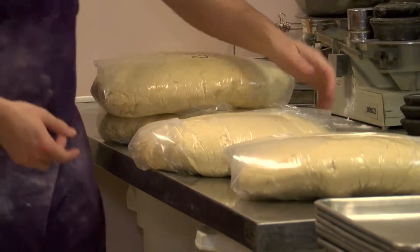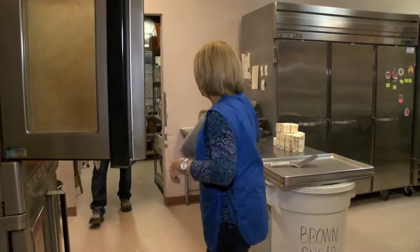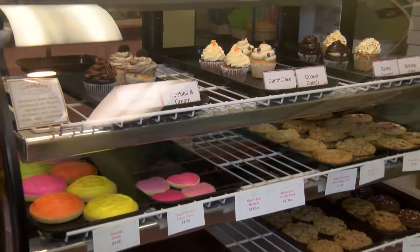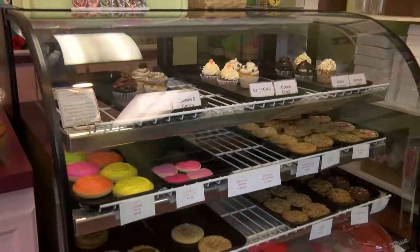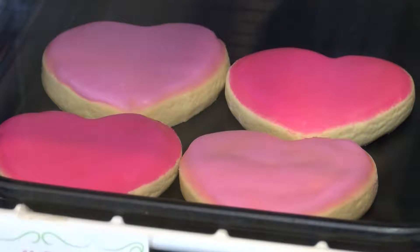Providing a homemade taste and feel to their product is important to Connie. And although it's a serious business, she does enjoy sampling the treats. I test all of them, actually. Our millionaire cookie is very popular — chunks of chocolate, chocolate chips, oatmeal, and pecans. Chocolate chip is very popular, and then, of course, our sugar cookie is delicious.